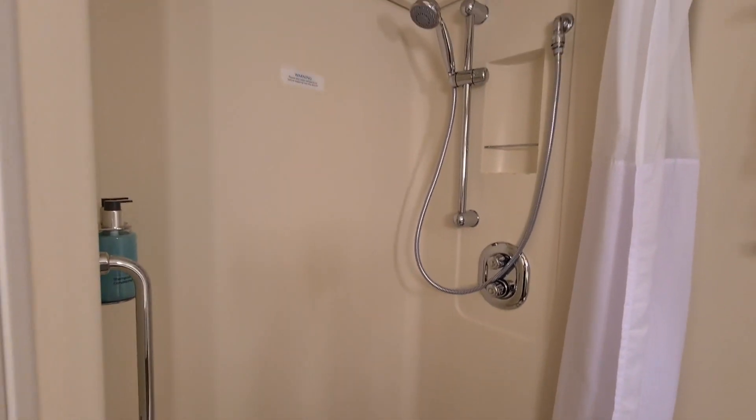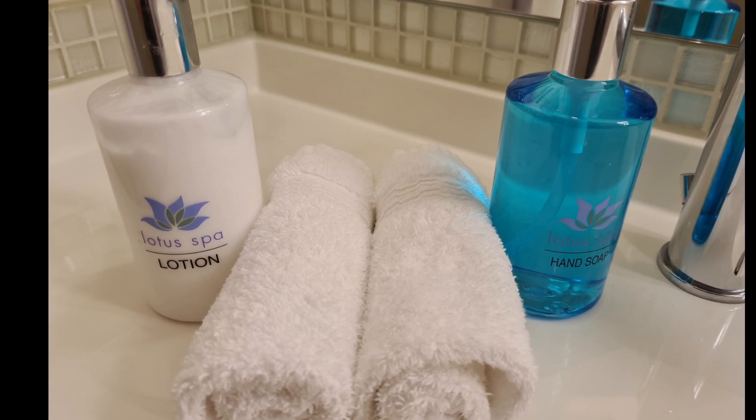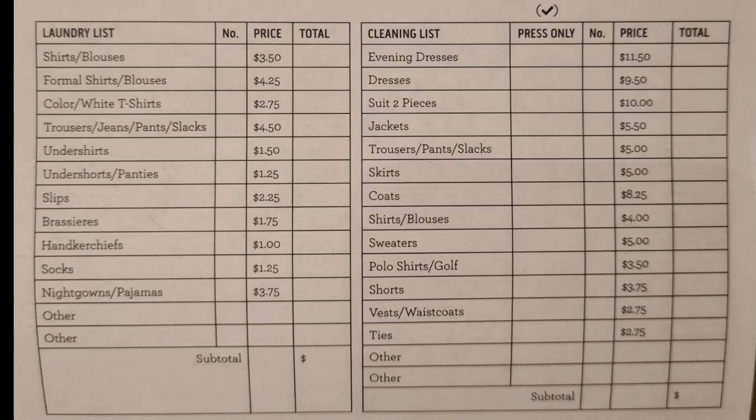I found the shower gel and shampoo to be of good quality, so you don't need to pack your own. I was also able to charge my toothbrush in the bathroom. If you want to see the laundry price list, here it is.